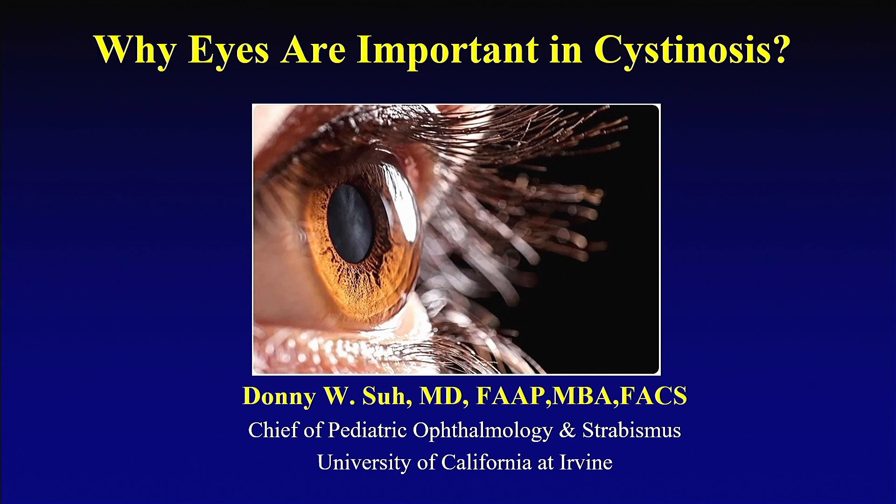I heard one of the children yesterday wanted to be a nephrologist. But I didn't hear anybody wanted to be an ophthalmologist. So hopefully after today, I hope that many of the children here would like to become an ophthalmologist.